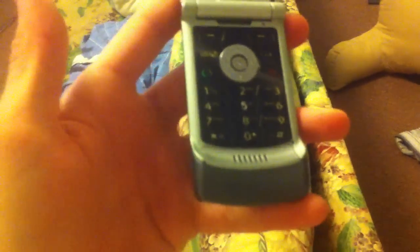It's a Motorola Razr. I remember back when I was in high school these were like the iPhones of the day — these were like the shiz.